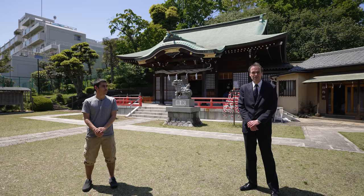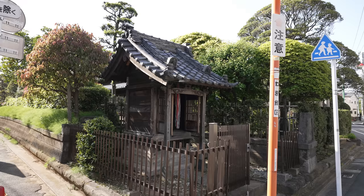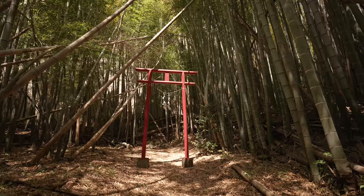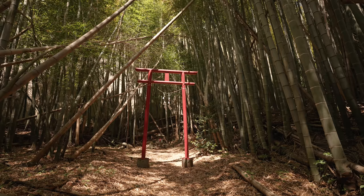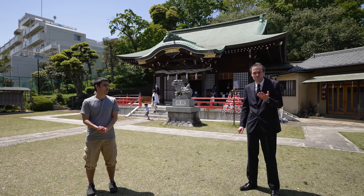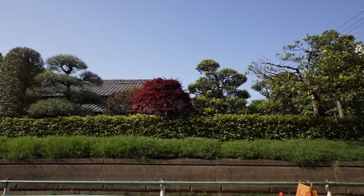Last time we mostly talked about fairly large Jinja like this one. But I'm sure you've also seen small Jinja on the street all over the country. They're exactly what they look like — small Jinja venerating the kami of that particular location. Some of them were founded for a particular historical event. Others are maybe more Buddhist than Shinto, but when they were built, that wasn't such a clear distinction — though that's a large issue for another time.